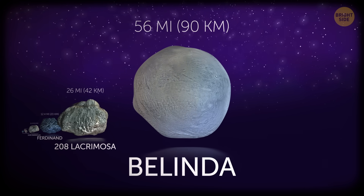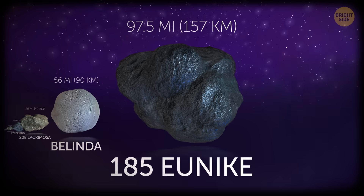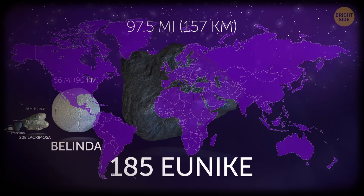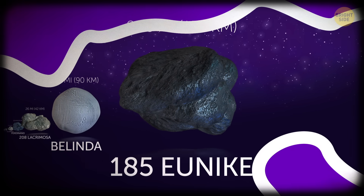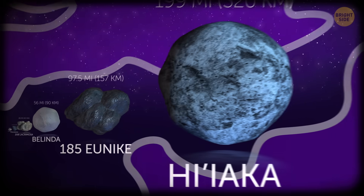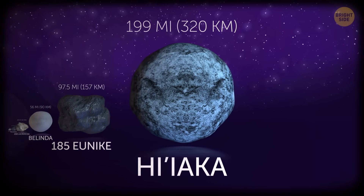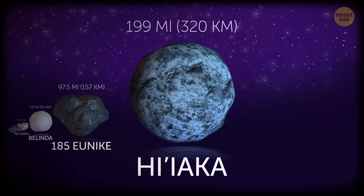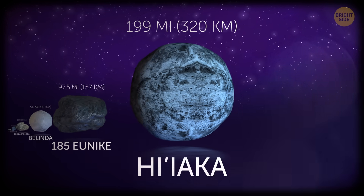There's still an asteroid larger than that. Uniki is located in the main belt and is 97.5 miles in diameter — like the English Channel and another half of it. Moving on to bigger objects, Hayaka is just shy of 200 miles across and is a moon of the dwarf planet Haumea, found beyond the orbit of Neptune.